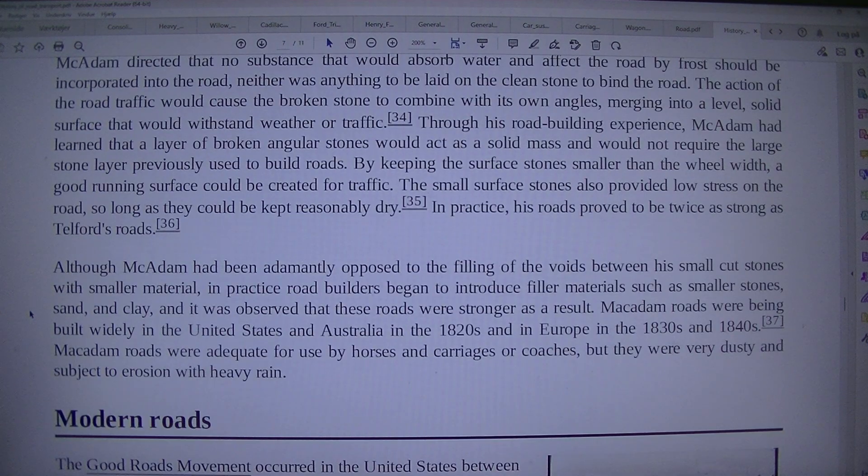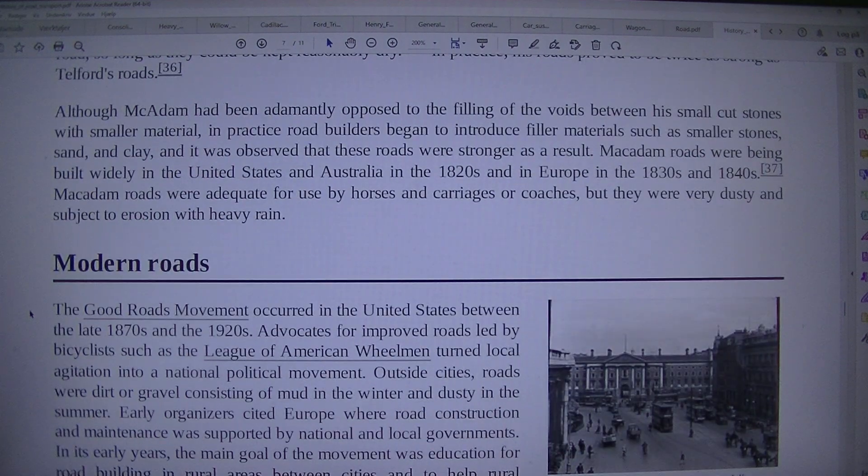Although Macadam had been adamantly opposed to the filling of the voids between his small cut stones with smaller material, in practice road builders began to introduce filler materials such as smaller stones, sand and clay, and it was observed that these roads were stronger as a result. Macadam roads were being built widely in the United States and Australia in the 1820s and in Europe in the 1830s and 1840s.